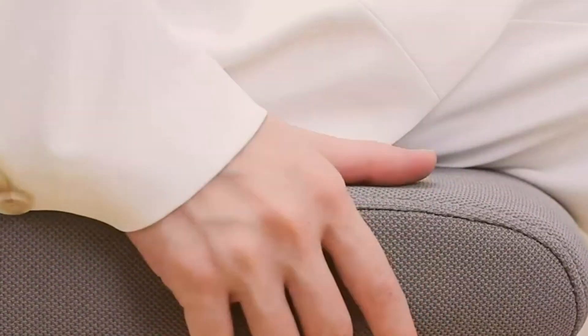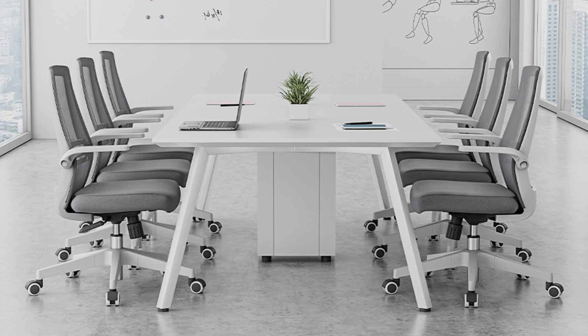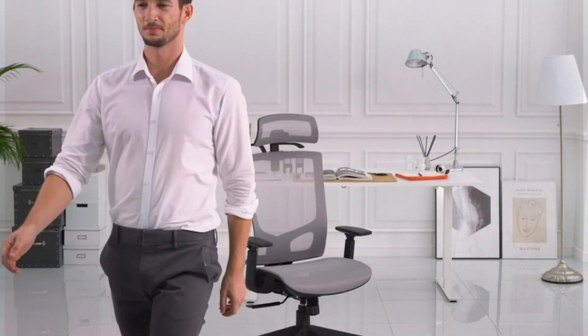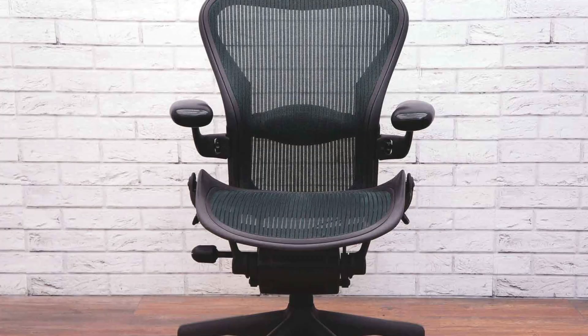Welcome to our channel. Today we are diving into a topic that often gets overlooked but is crucial for comfort and productivity: finding the best office chair for short people. Whether you are working from home or in an office, having the right chair can make all the difference. If you are on the shorter side, you know how challenging it can be to find a chair that fits just right. We have got you covered. Let's get started.